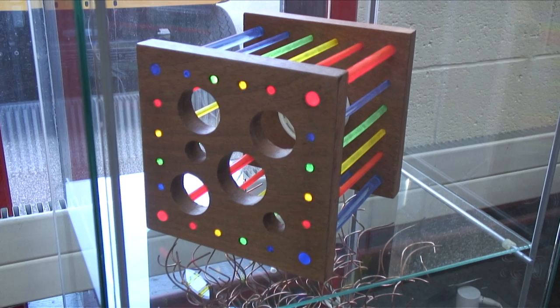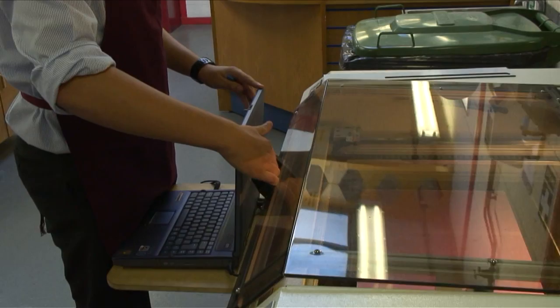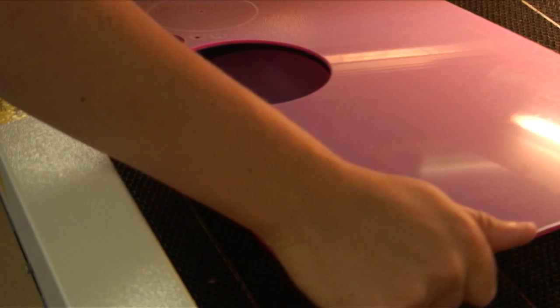The D&T department at Bevan Modern School is fantastic — the facilities here are incredible. There's a workshop full of equipment and machinery that you can use to help make your projects. There are two laser cutters which you can work with using acrylic or paper. It cuts MDF so you can design very intricate designs using 2D design software.